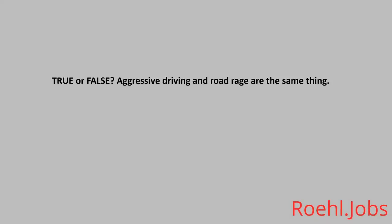True or False: Aggressive driving and road rage are the same thing. The answer: False.